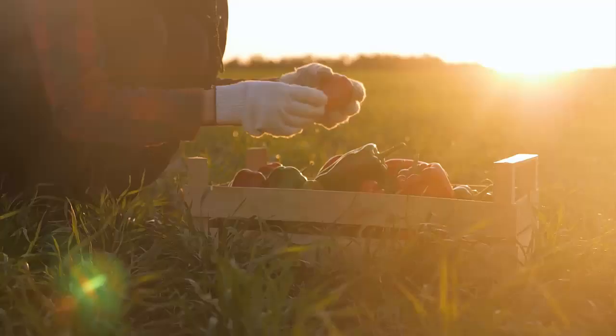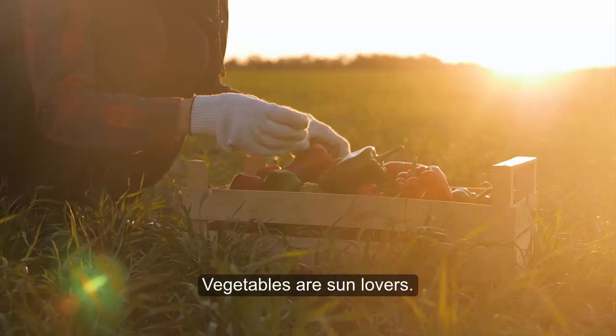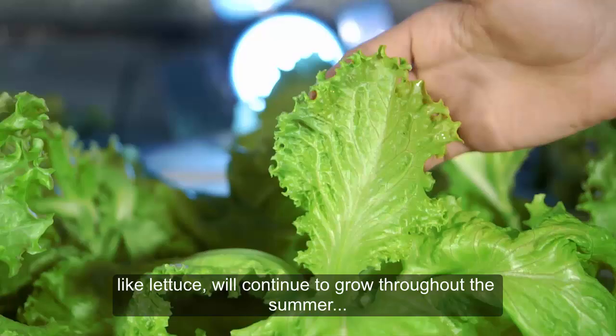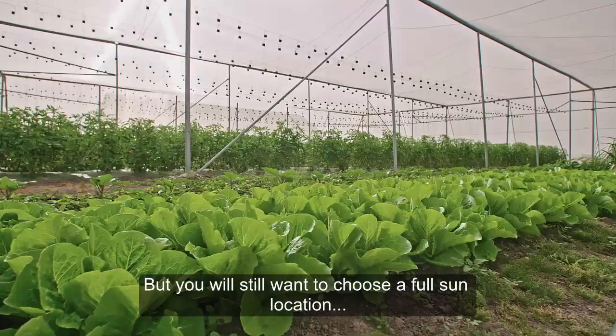Sun. Vegetables are sun lovers. Most will grow their best with 6 to 8 hours or more of direct sunlight. Leafy greens can handle less sun, and crops that prefer cool weather, like lettuce, will continue to grow throughout the summer if shaded by taller plants. But you will still want to choose a full sun location to site your vegetable garden.